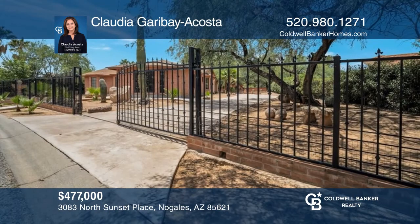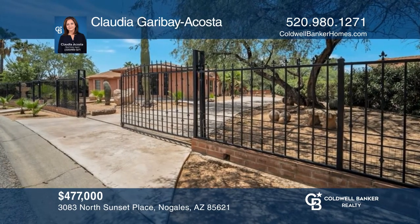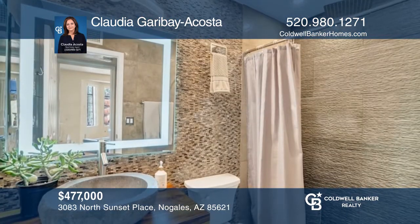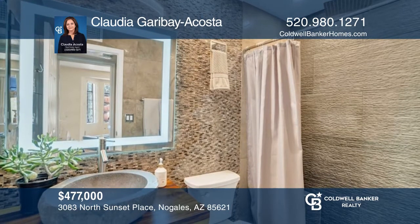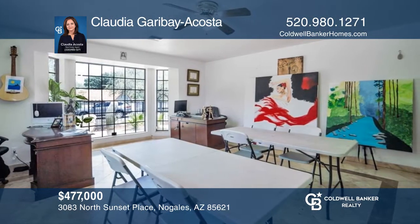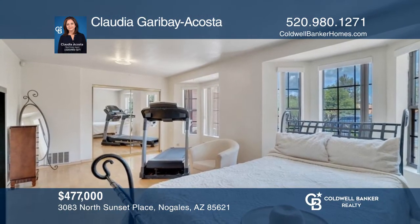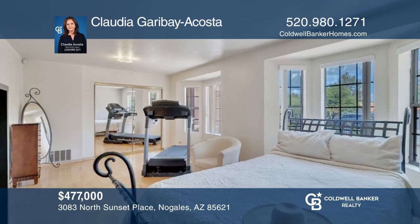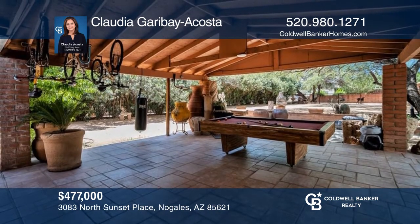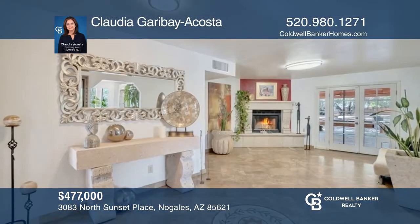This three-bedroom, two-bath home has over 1,900 square feet of living area and a carport at the rear of the house. The backyard has many trees, offering a sense of peace and tranquility. There's a built-in grill on the back patio and a storage room. This home is constructed of brick and other quality materials. Your new home is just a call away. Contact Claudia Garabea Costa for more details.